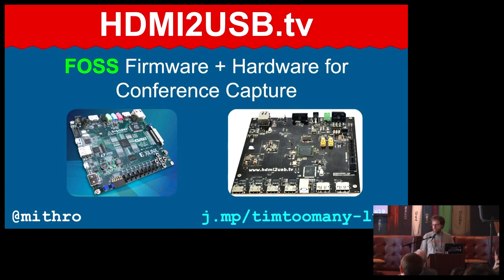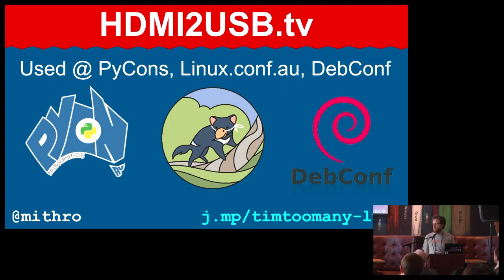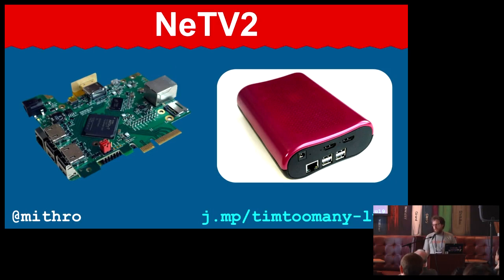It was truly open source because it didn't use any vendor IP. We've used it now to record conferences around the world, including the one you're currently at. And it turns out that Bunny, who developed the original NETV, wanted to do a new project called the NETV2. The stuff we developed for the HDMI-USB is now being used in the NETV2 project, which is also pretty cool.